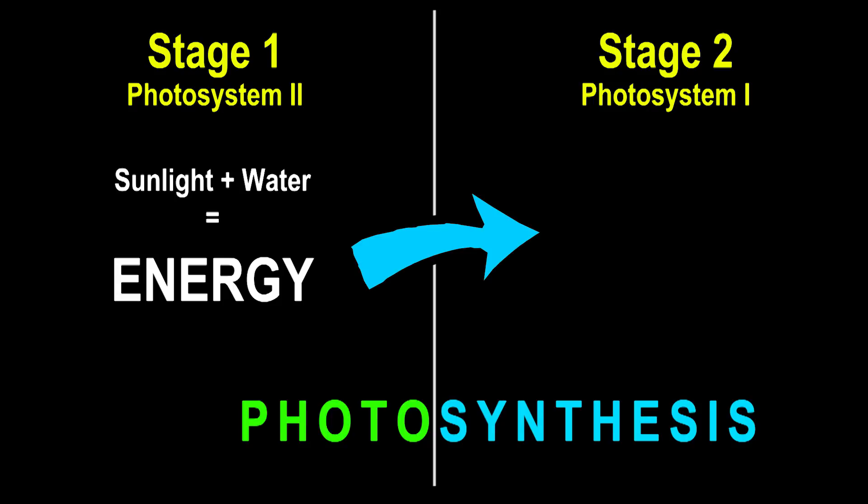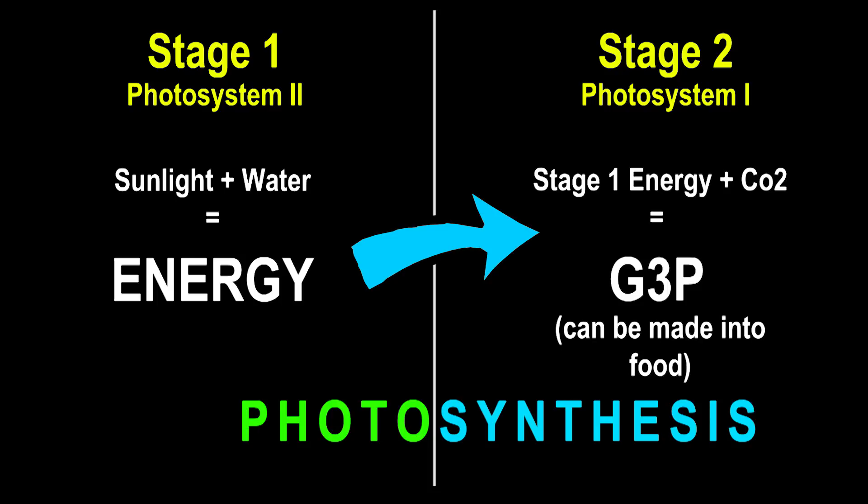This is also where oxygen gets expelled from the plants — part of the byproduct of that system is that it creates oxygen, but it also creates tons of energy into the plant itself. That energy goes into stage two, Photosystem I. In stage two, all that energy is pent up and it uses the CO2 collected from the leaves of the plant to create a new chemical — a chemical the plant uses to make food: glucose. That's what plants eat. It creates the food and stores it within itself. In our pasta parable, this is when we're putting the pasta in the boiling water — the boiling ceases down and you wait for it to boil back up again and cook the pasta. That is stage two of photosynthesis.